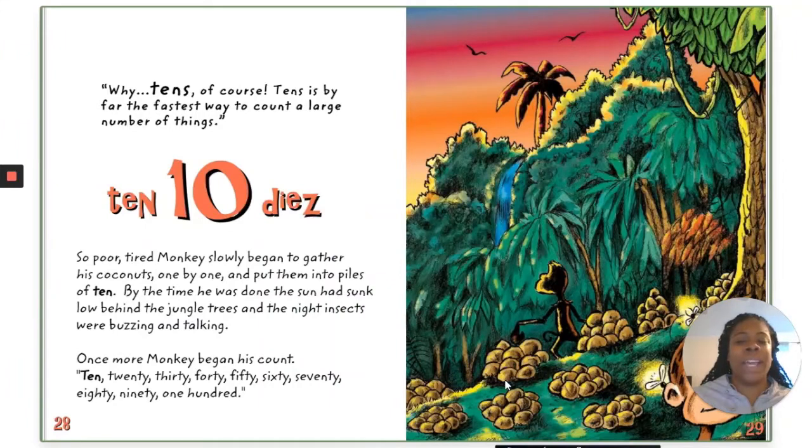So poor, tired Monkey slowly began to gather his coconuts and put them into piles of ten. By the time he was done, the sun had sunk low behind the jungle trees and the night insects were buzzing. Talking once more, Monkey began his count: ten, twenty, thirty, forty, fifty, sixty, seventy, eighty, ninety, one hundred.